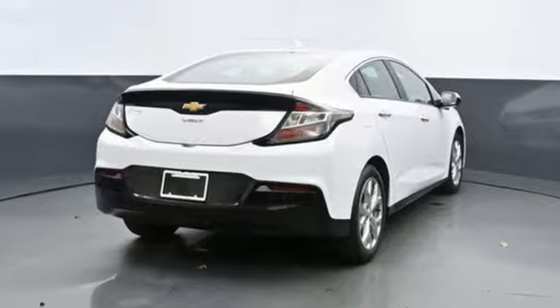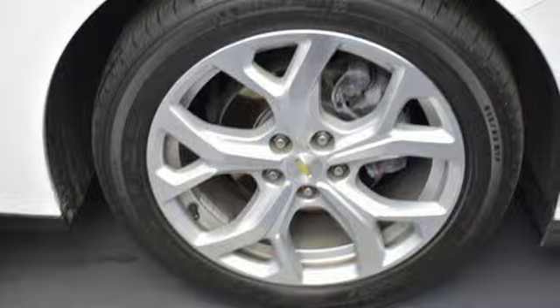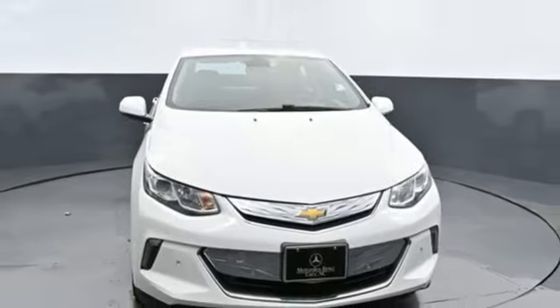Performance. Value. Durability. Chevy. They say a journey begins with one step. In this case, it begins with a test drive. Start your next adventure today.